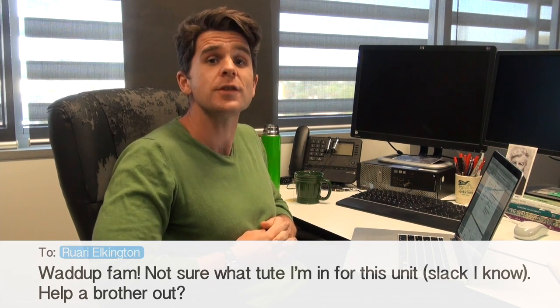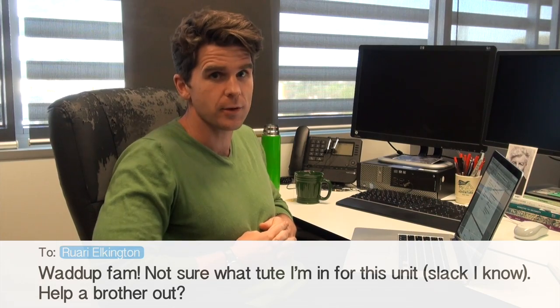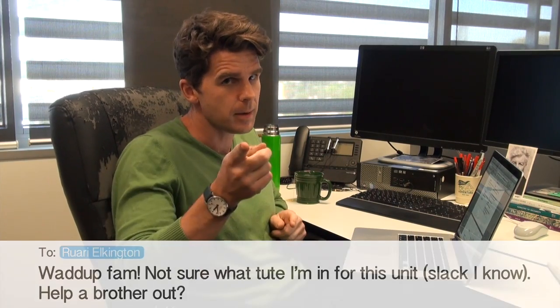Sure thing fam, as soon as you tell me what the unit code is in the subject header of your email, or in your email at all — happy to help.